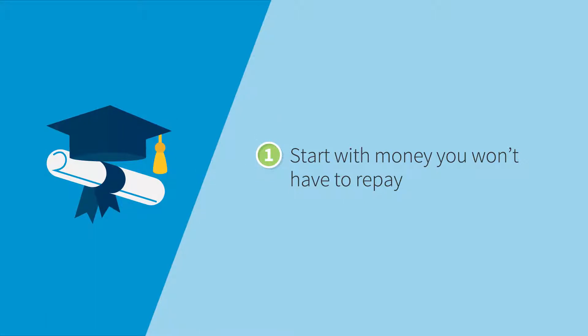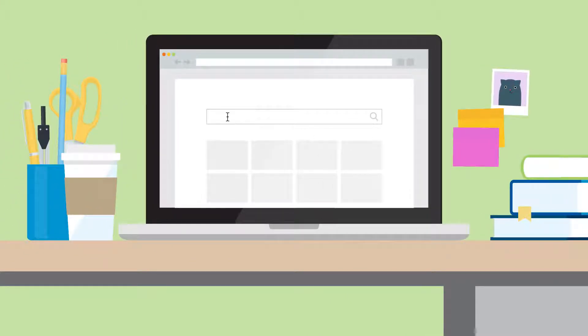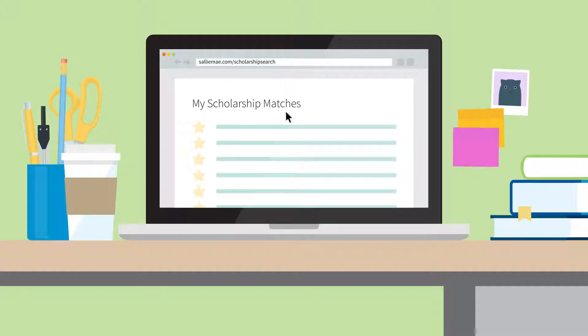First, start with money you won't have to repay. Begin with money that's been set aside in a simple savings account or dedicated college savings account, as well as any current income you can use. Then include scholarships, grants, and work study — you'll want to find as much as you can. Look for scholarships; they're a great way to get free money. There are free websites that can help you get matched to opportunities.